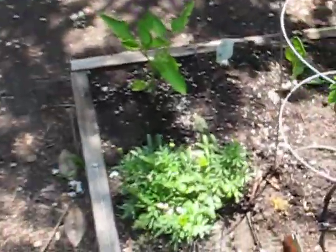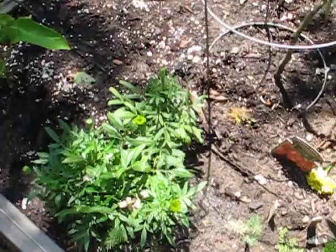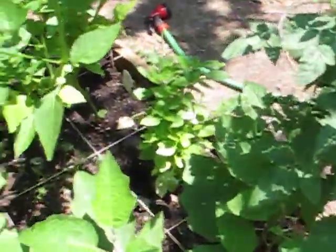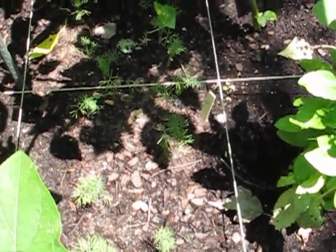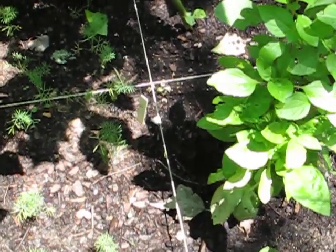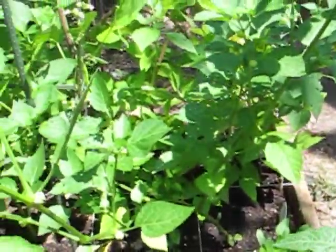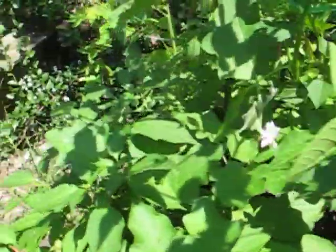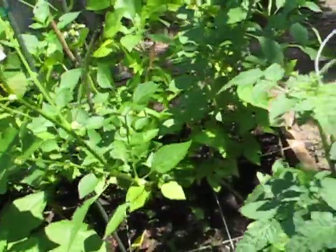And all these buds on the marigolds are making me happy also. I have some dill growing in here and I'm not sure if the spacing is right. I'm guessing they need to be thinned out — in a square foot system I don't know how many per square, so I haven't found that information, but I'll look again and see.